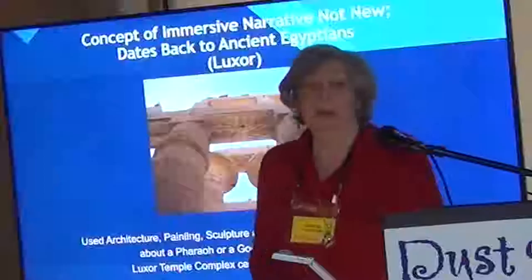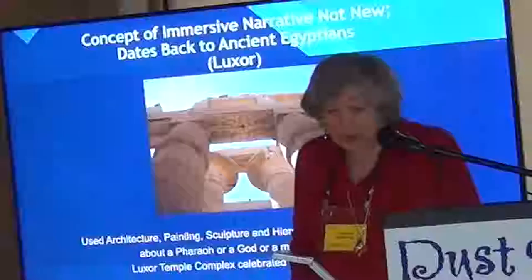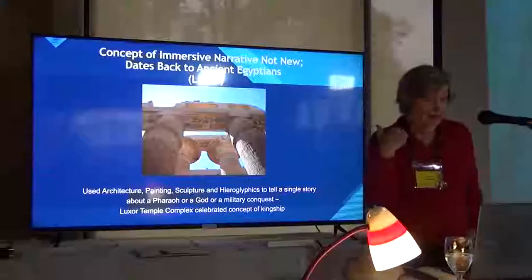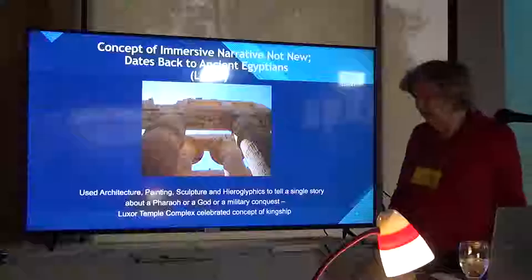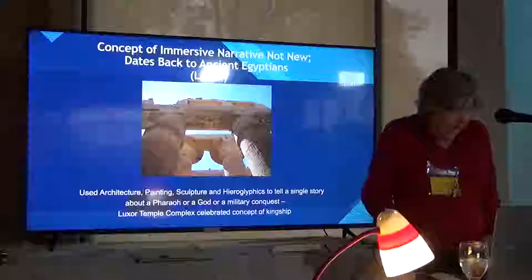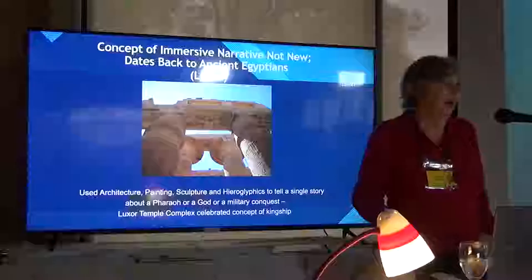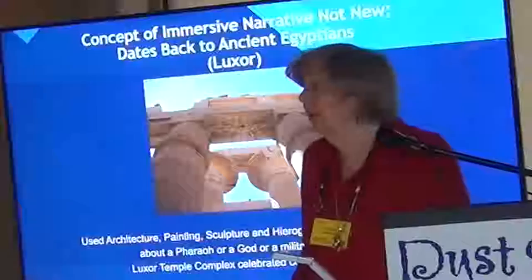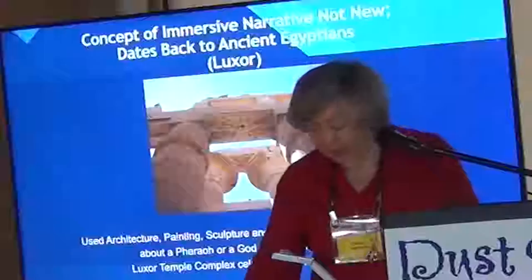This is not necessarily a brand new form of story. I think the Egyptians came up with it thousands of years ago when they built their temple complexes and their tombs. This is a picture I took at Luxor — the idea is that they used all kinds of media to embed you in a story: sculpture, hieroglyphics, paintings, and architecture. At Luxor they would tell stories about kings, honoring their history, battles, and the life of a pharaoh. So you were inside the story when you were inside the temple complex.